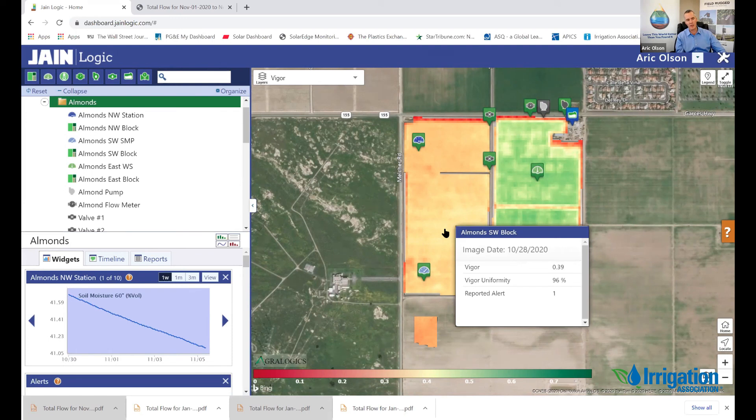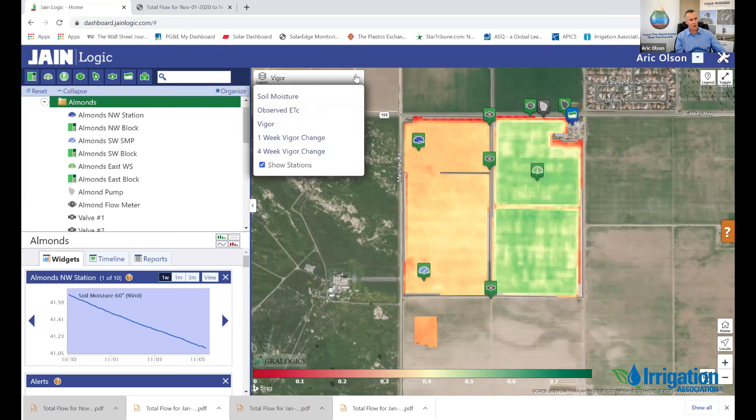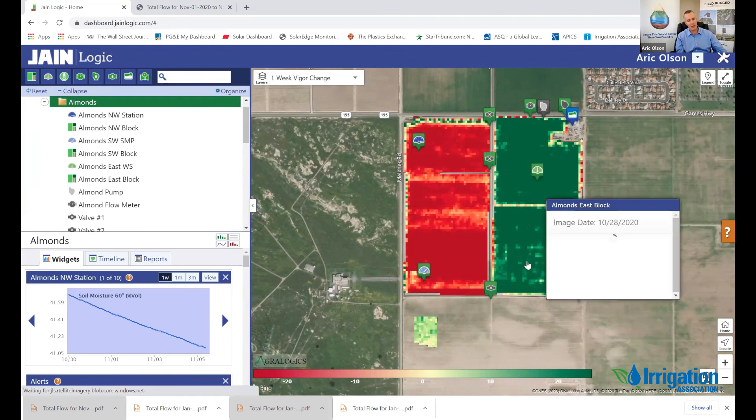If there's a change in this block over the week, I'm going to get an alert — a change of 10 percent or more, plus or minus, is monitored and triggers an alert. That's a lot of fields to look at, so I need to make it easy for growers to know if things are getting worse or better. We have a one-week change metric and a four-week change metric. I can click on these menus and see what the four-week change was — you can see it's pretty red. Here's the one-week change; you can see a lot of change happening on the side.